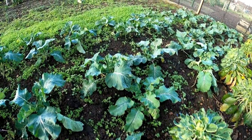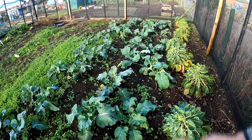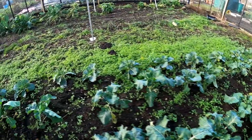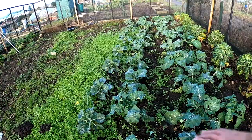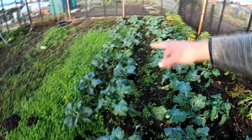This is my Late Purple sprouting broccoli. I don't grow the Early Purple because it seems a bit tough. My first lot the caterpillars had, so I had to re-sow late on. So we've got three rows of that.